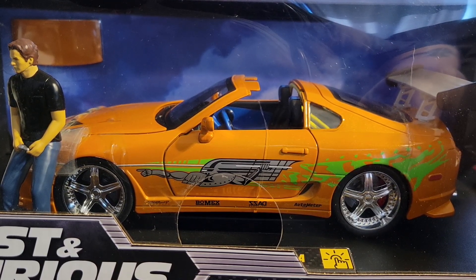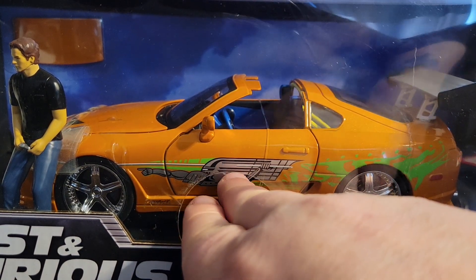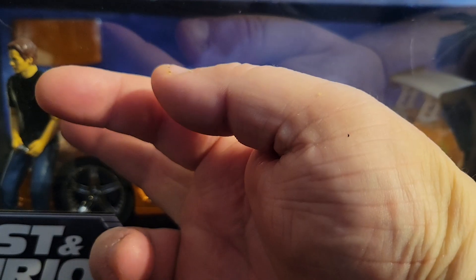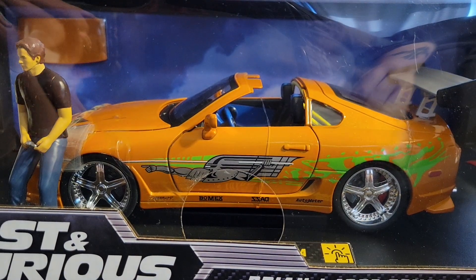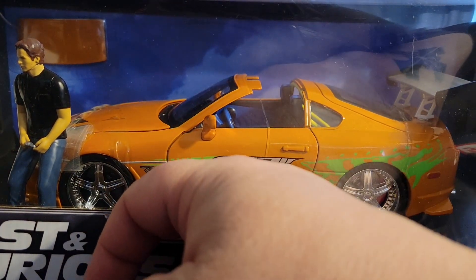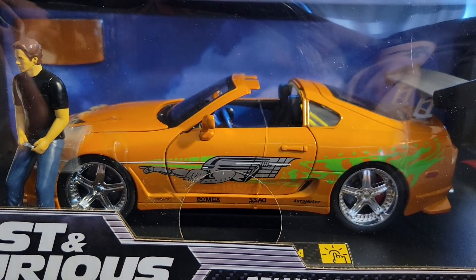I'm not going to take this out of the box. I was able to reach over here and touch Brian, and it feels like his arms may be metal — I'm not a hundred percent on that. I can reach in here and feel the rubber on the tires — really nice rubber.